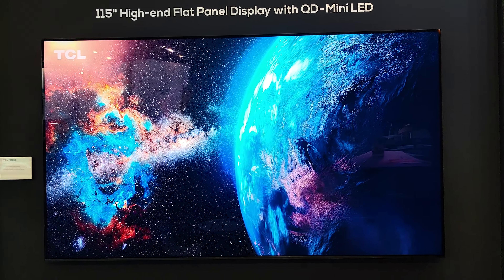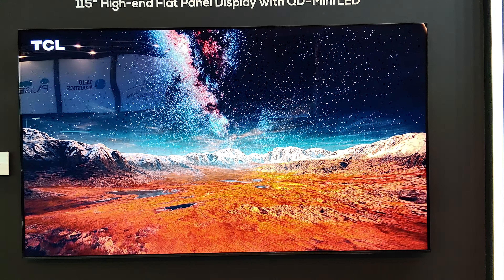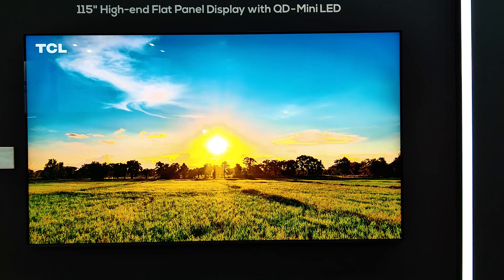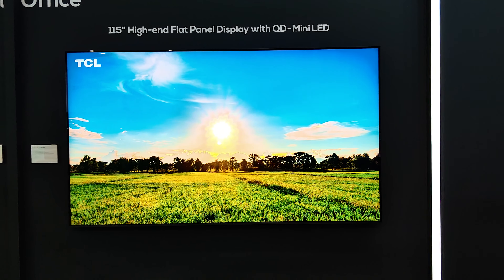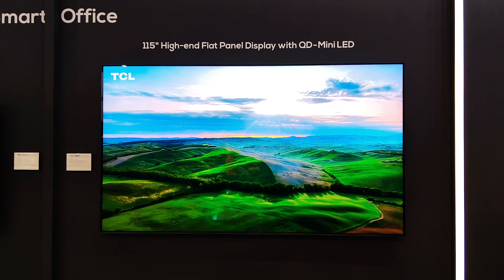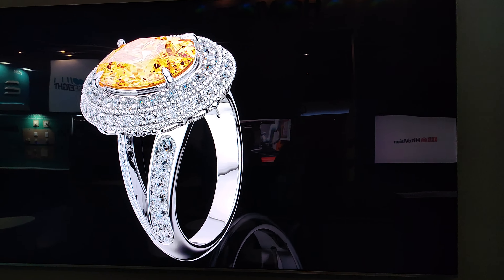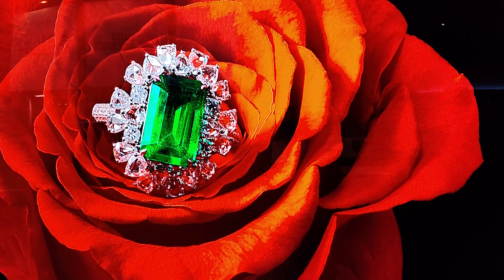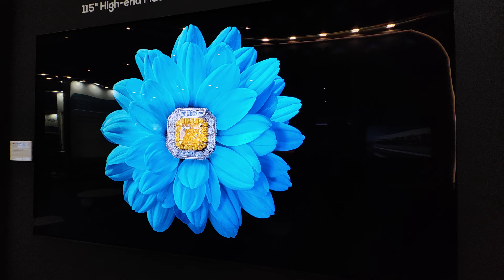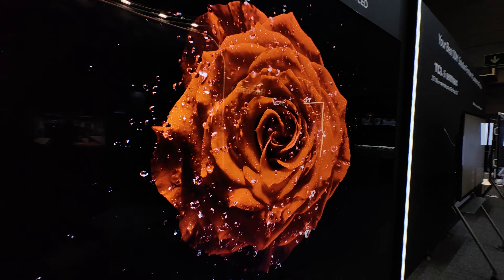Here we have the new TCL 115-inch television. It's a Mini LED TV with Quantum Dot and 20,000 zones, so it's an extremely giant and beautiful TV. There is a TCL representative here presenting the television. You can use this one for professional use or at home — it has a lot of features, uses, and applications. Because it's giant, you can make whatever you like with the 115-inch screen.